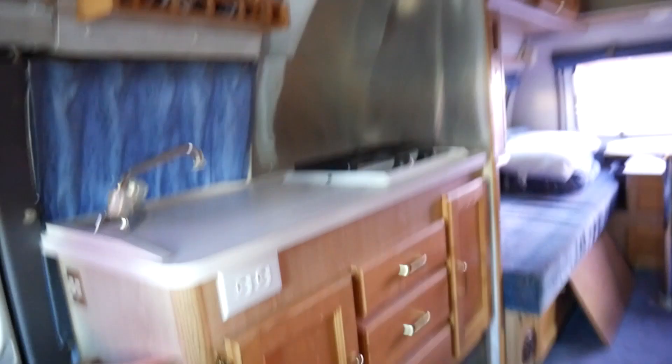Coming back this way we've got the kitchen — the stove right there, the sink, two stove burners, storage up top. Over here you've got your microwave and a big fridge. Everything up top is the freezer section and the bottom is the fridge.